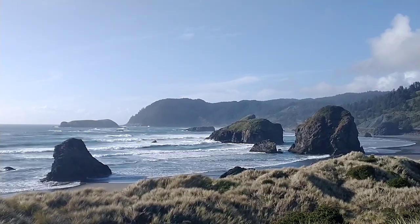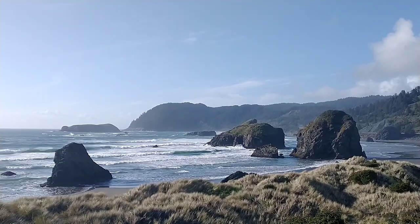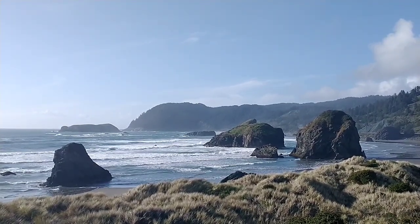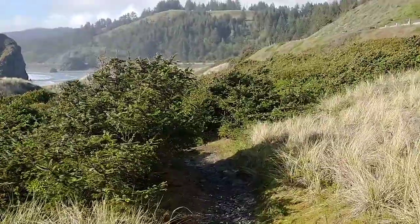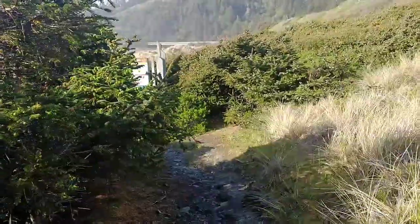Thanks for stopping by. So today we say goodbye to Myers Beach in Oregon. I sure have enjoyed my time here. Let's walk down to the beach and say our goodbyes. This is a nice little trail I've walked many times — many days I've walked down this trail to get to the beach.